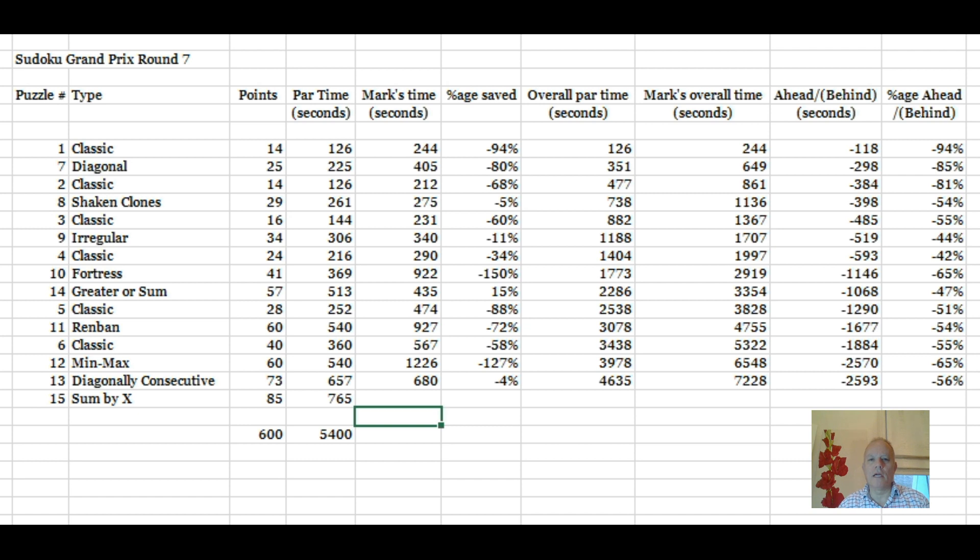Hello and welcome back to Cracking the Cryptic. Today I'm going to try to wrap up the Sudoku Grand Prix that I've been attempting against the clock. There were 15 puzzles in total. To achieve the set time you get 90 minutes online, in which you have to submit your answers, so practically you get about 87 minutes. My time so far is just going over two hours, so I'm 30 minutes over with one puzzle left.